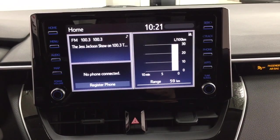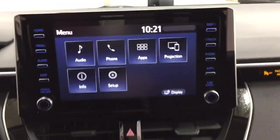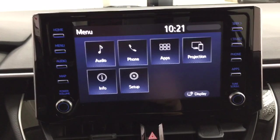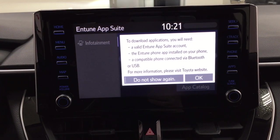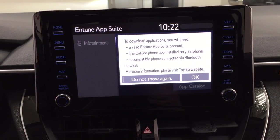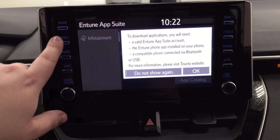Taking a look at your center dash and touch panel display, you'll see a couple of different options. Inside the menu screen you'll be able to see your audio, phone, and apps, among other features. Inside the apps menu, this is all part of the Intune app suite, so as long as you have it on your phone you can use apps such as the Scout GPS app, which allows you to stream maps from your phone onto the touch panel display. You can also check local fuel prices or the latest sports scores depending on your preferences.